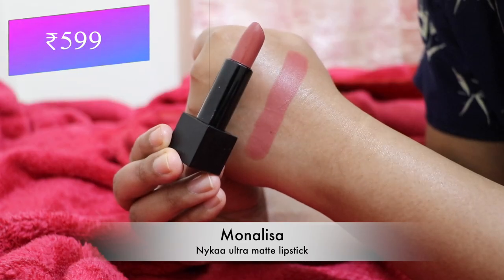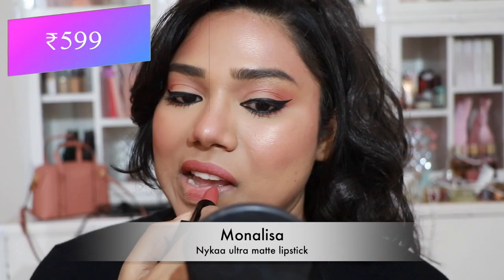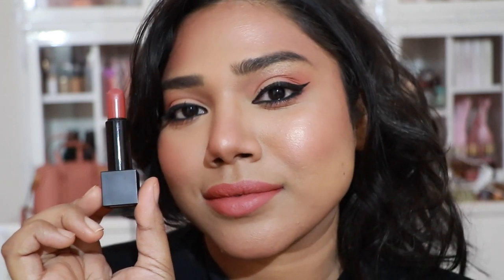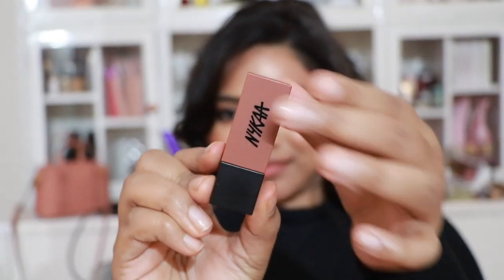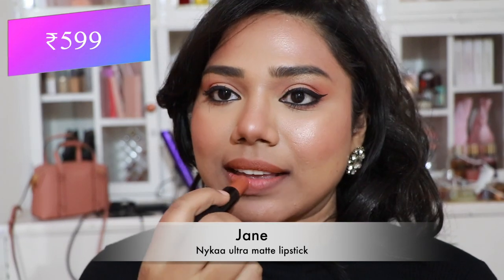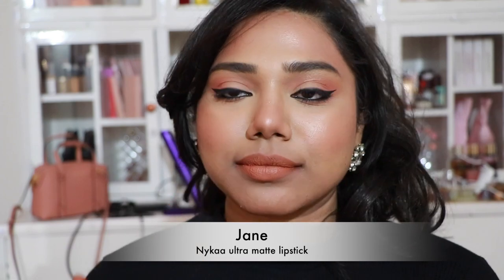Now, Nykaa lipsticks. The first is 'Mona Lisa' from the Ultra Matte range — so freaking beautiful, flatters almost every skin tone, fair, medium, dark, and dusky. Then 'Jane' from the same range — a pretty peachy brown shade, very warm-toned and quite unique. These lipsticks are very comfortable, long-lasting, and the formula is amazing.